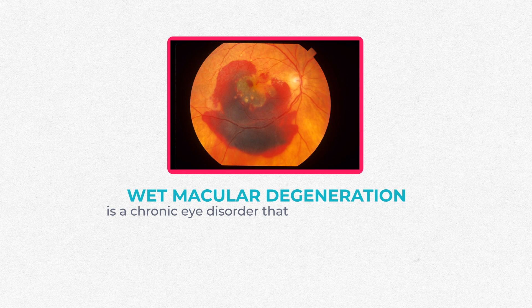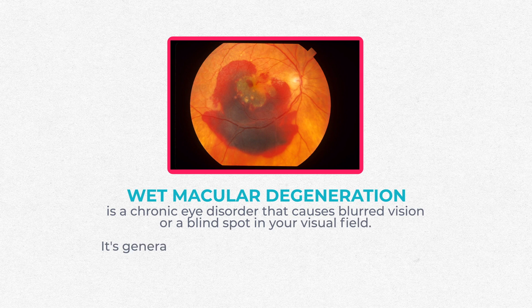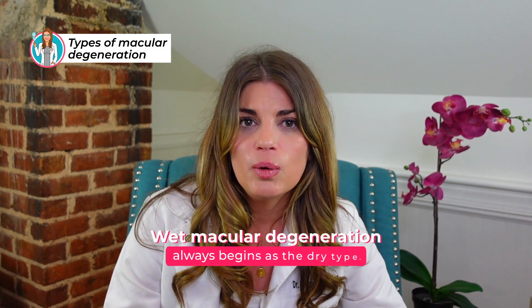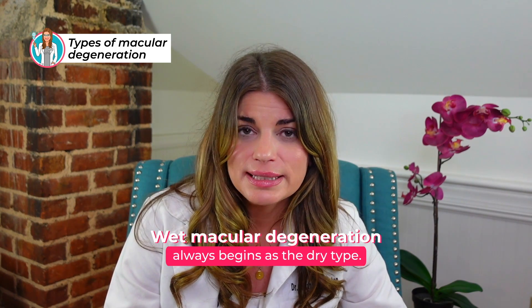Wet macular degeneration is a chronic eye disorder that causes blurred vision or a blind spot in your visual field. It's generally caused by abnormal blood vessels that leak fluid or blood into the macula — the part of the retina responsible for central vision. Wet macular degeneration is one of two types; the other is dry, which is more common and typically less severe visually. The wet type always begins as the dry type.